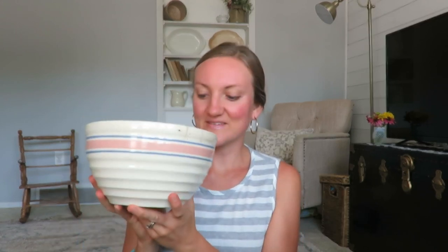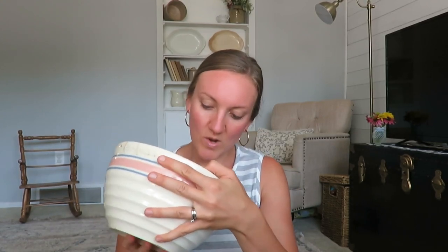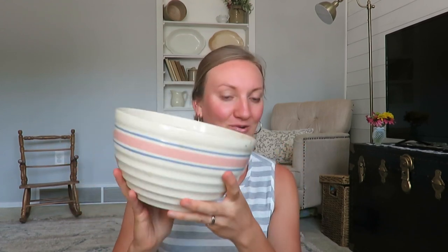I thought this was a steal at three dollars — it says Wattswear. I have a couple bowls like this so this was a fun find and for three dollars I couldn't pass it up. It has some stains and spots and you can tell it's been used, with a little chipping. But I love having used items — it just tells a story, knowing people have loved these items in their home.